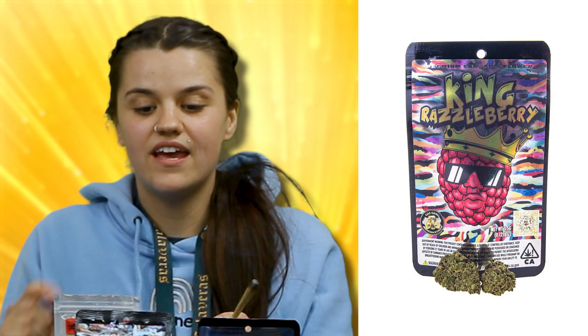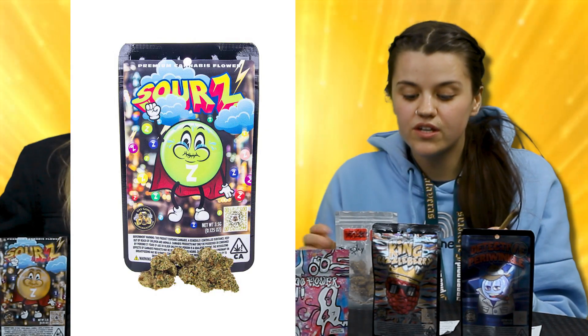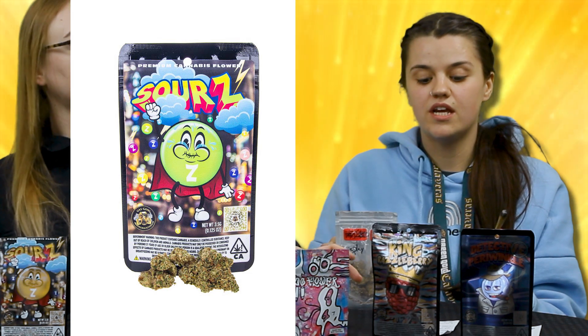We've also got a King Razzleberry. This guy's going to be testing at 25 percent. The cross goes between Raspberry Kush and Purple Kush — it's going to be an Indica Dominant. It's going to be very earthy, fruity, sweet, give you that full body high, relax you, and help with your sleep.